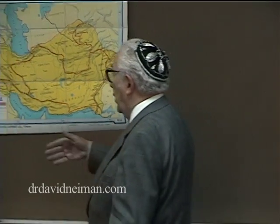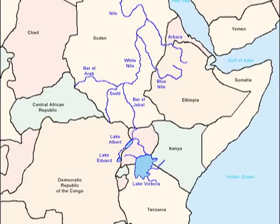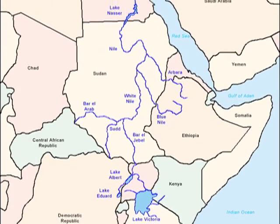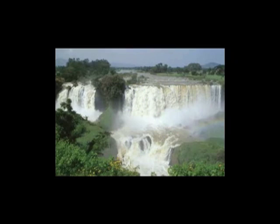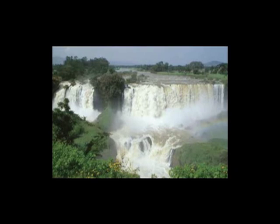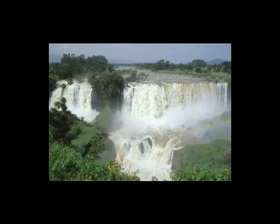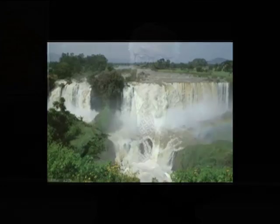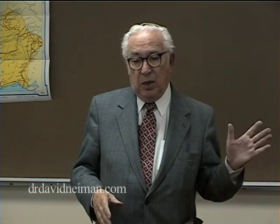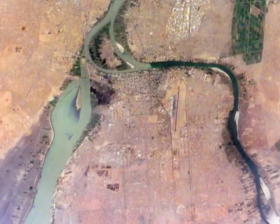The Nile flows from two sources. The White Nile starts in Lake Victoria, which is on the equator, and it's a rather smaller stream. The Blue Nile flows out of the mountains of Ethiopia, and that is a tremendous rush. As a result of the monsoon winds which come across the Indian Ocean, it rains in Ethiopia and flows down the Blue Nile. The White Nile from Lake Victoria and the Blue Nile join together at the point which is now the city of Khartoum, the capital of Sudan.